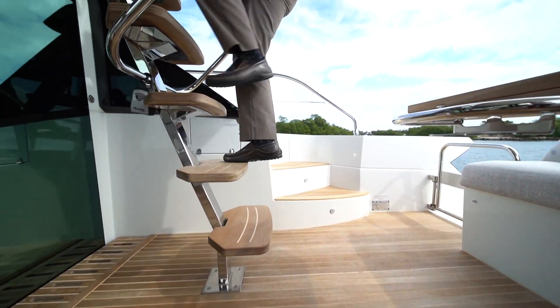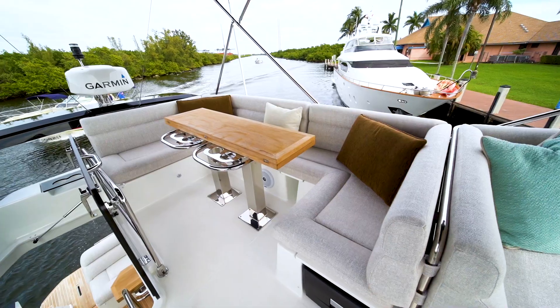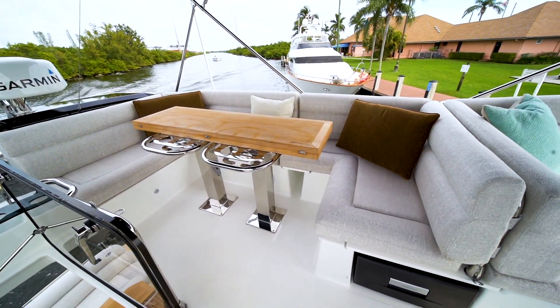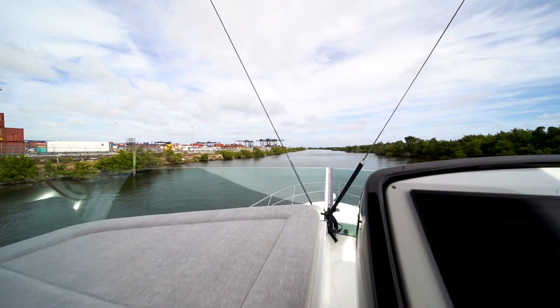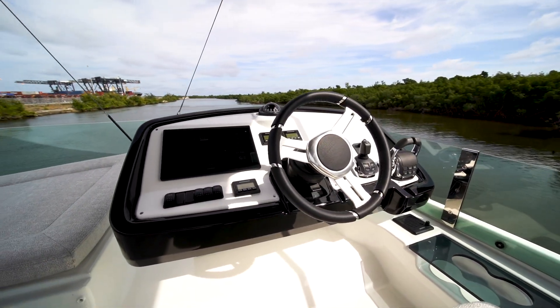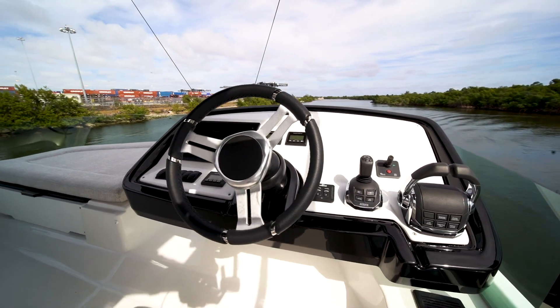Moving up to the flybridge to check out the second helm station, we find seating to port — a bonus space that's great for entertaining guests on a beautiful sunset cruise. At the helm you'll realize why many captains will prefer to run their boat from up here. Helm control, bow thruster, and joystick controls are all at your fingertips, including ship control for all your shipboard systems.